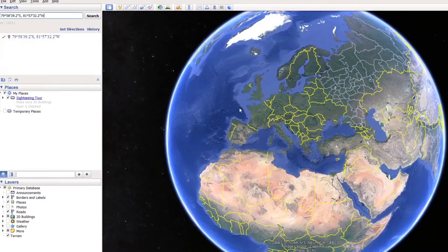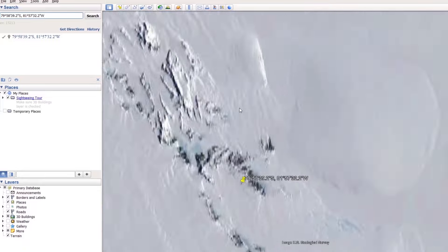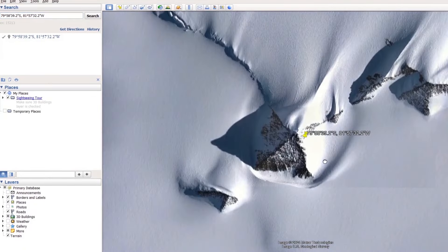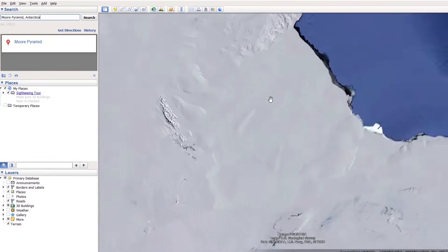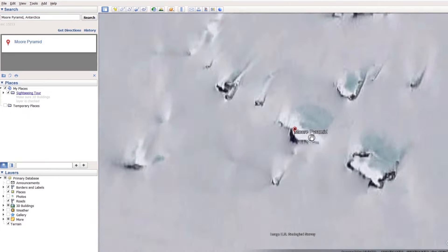The Great Pyramid of Antarctica can be found at these coordinates. Of course, it's not officially recognized, as that would change our entire history. Please don't confuse it with the mountain in Antarctica at different coordinates, which has been purposely labeled as a pyramid to mislead you.